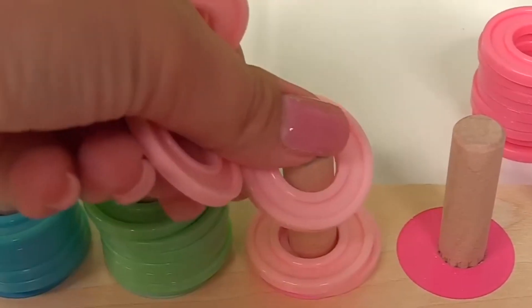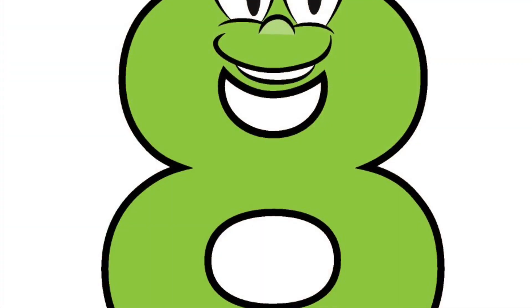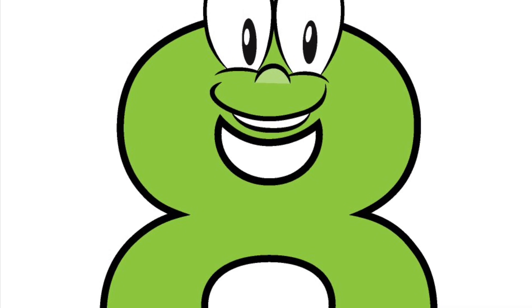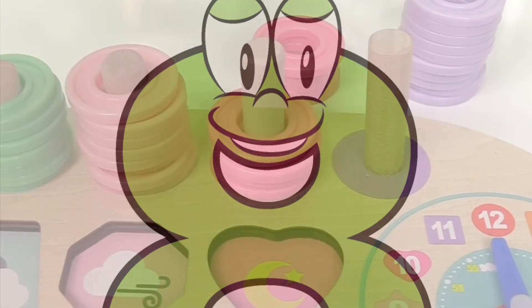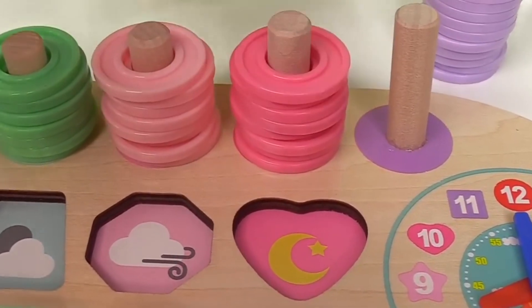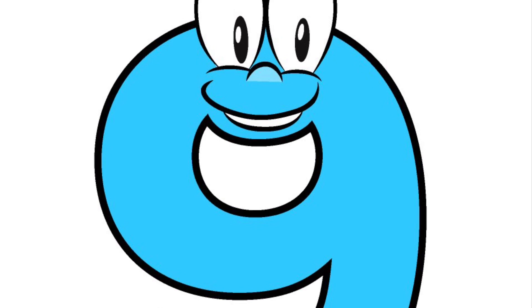One, two, three, four, five, six, seven, eight pink rings. Number nine is hot pink, and it goes in the very last spot with the nine rabbits.